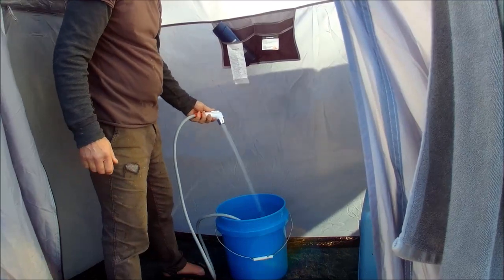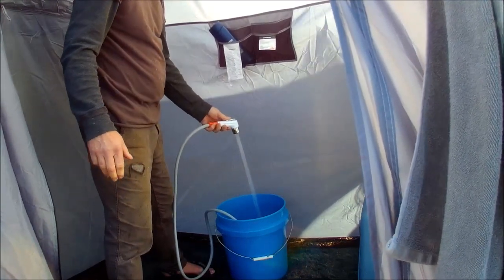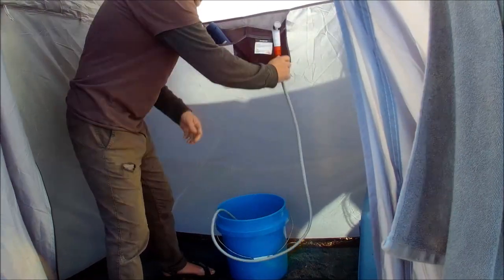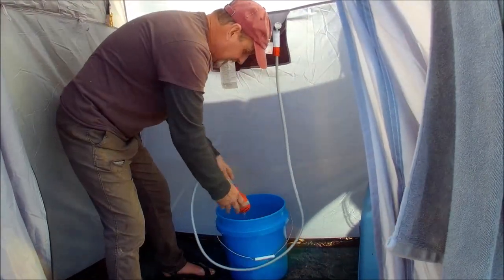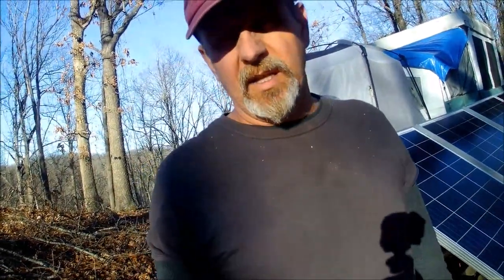That actually has a pretty good flow to it — she's a beauty! So I think you can see how that gives a pretty good shower. It takes about two and a half gallons because you don't get all the water out of the bottom. For camping or overlanding where you're taking a shower maybe once every three days or so, it's not too bad.